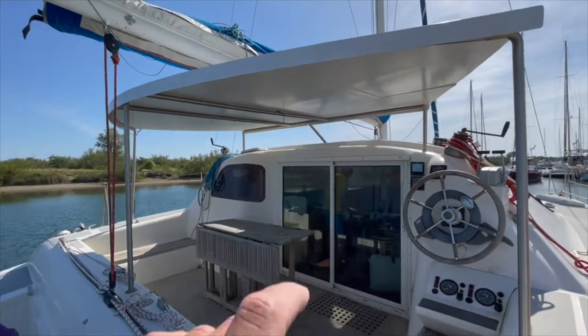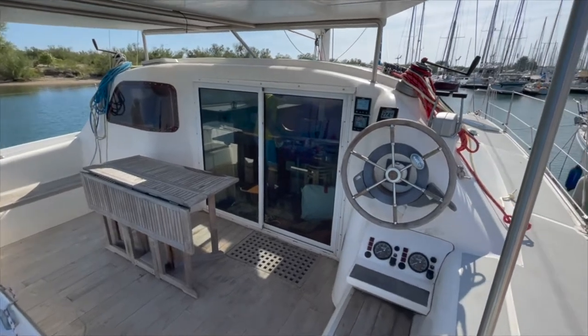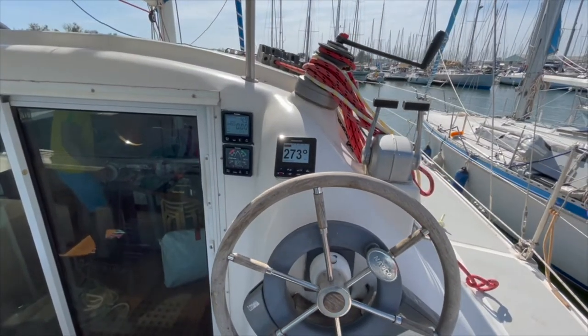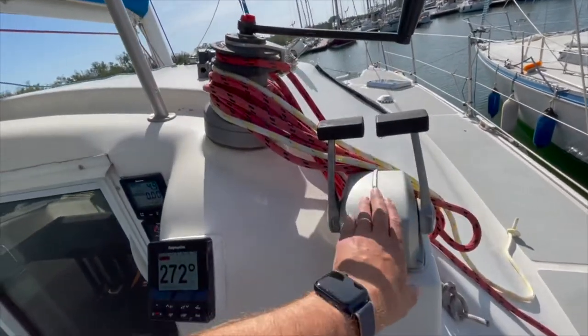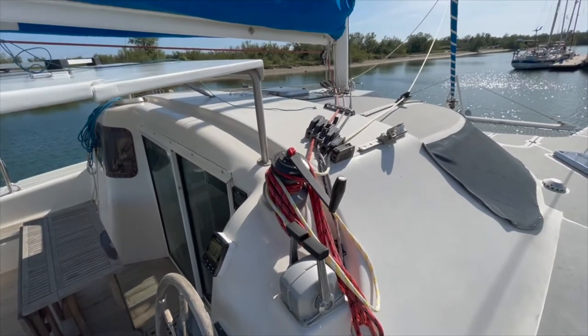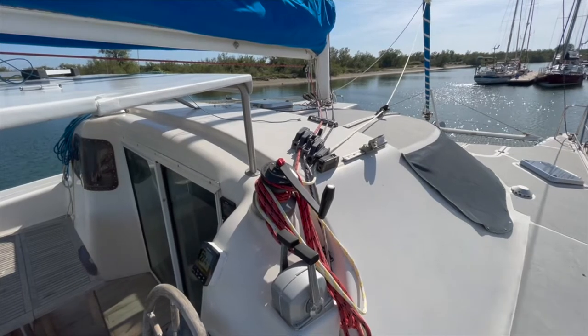The bimini was replaced today. We have a huge table. We have the new electronics including also the new autopilot, and we have the engine control there.